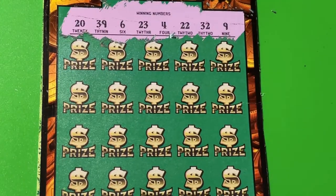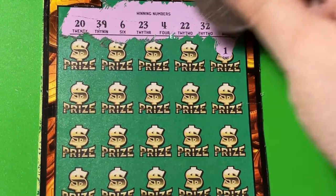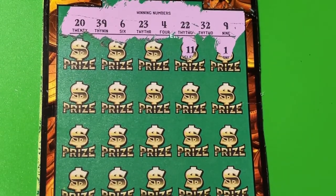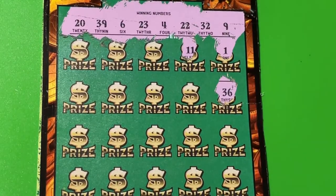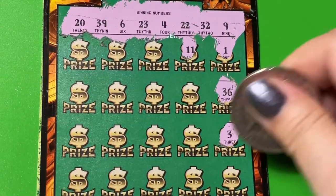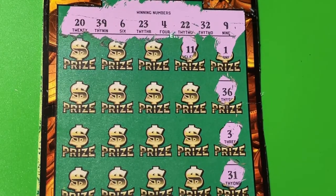Can you see those winning numbers? I think you can. Let's see if we can find a matching number. We got one or eleven — I don't see those. No 36, no three. We need a six. 31 — we need a 32.